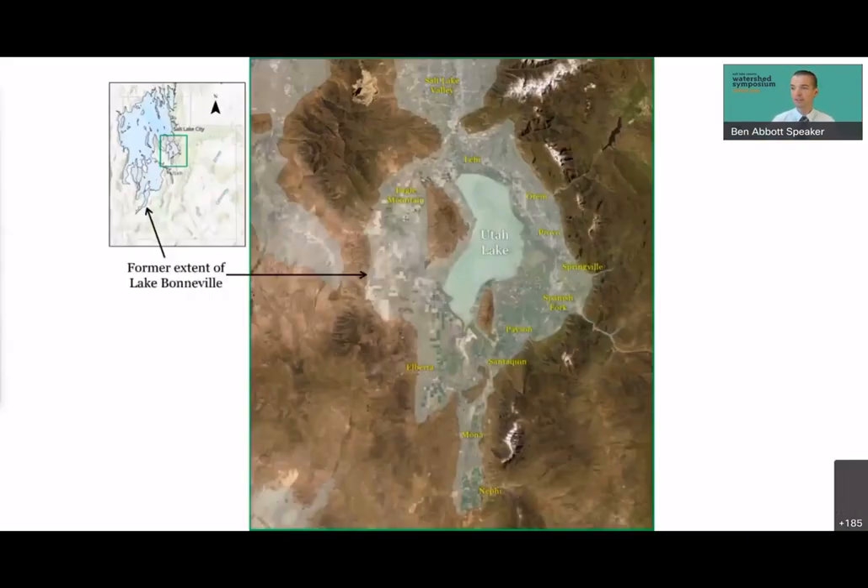If we went back 20,000 years, this is what the Utah Lake system would have looked like. At that time the area was covered by a glacial lake — Lake Bonneville — and all the current communities in Utah Valley would have been under several hundred feet of water. The biggest geological flood we know of happened about 15,000 years ago when Lake Bonneville drained through the Snake River basin. Then because of climate change, the lake level slowly dropped until it reached its current elevation of about 4,500 feet above sea level.